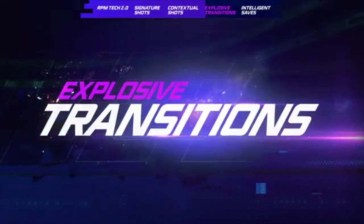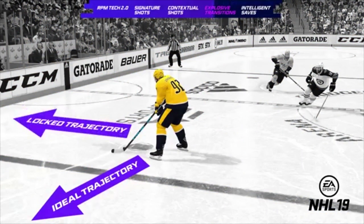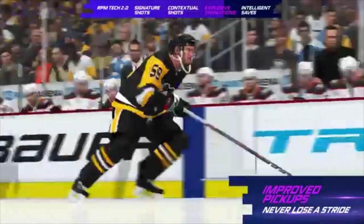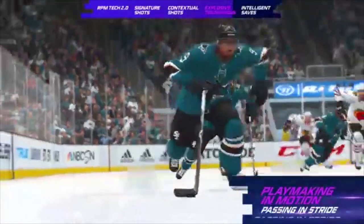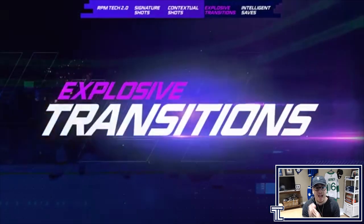RPM Tech also adds another level of responsiveness through explosive transitions. In NHL 19, a player would enter a glide and lock trajectory when receiving the puck, forcing them to slow down or lose responsiveness. In NHL 20, explosive transitions allow you to take the puck in stride, anticipate a turn before receiving the puck, and retain your speed, allowing every player to make plays in motion just like NHL superstars.